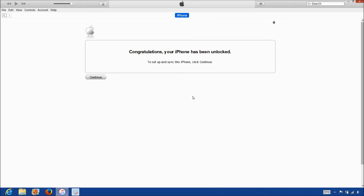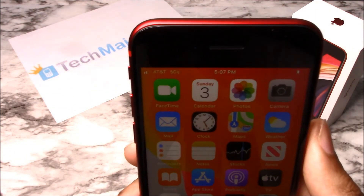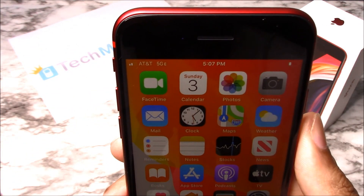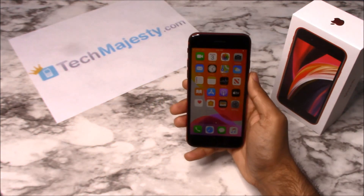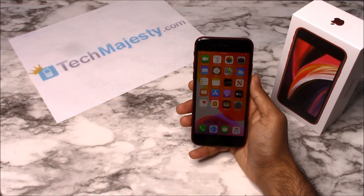The phone is now permanently factory unlocked and you can restore, upgrade, or do anything else to the phone and it will remain unlocked. As you can see, AT&T is listed at the top left-hand corner of the screen, so that means the unlock worked perfectly. It's as simple as that to unlock your iPhone and to start using it with any GSM carrier of your choice in the US or internationally.